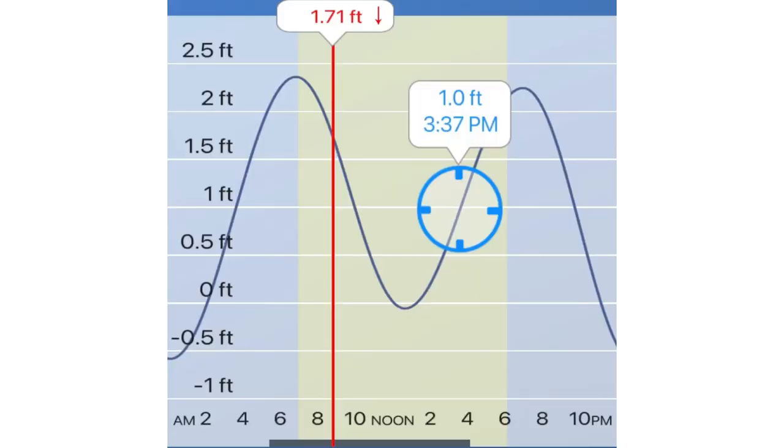Looking at today's tide chart, I'm going to want to fish from around 7 in the morning to around 10 in the morning when the outgoing tide is moving the most amount of water. Avoid slack tide, and then I'm going to want to come back at 3:30 in the afternoon. Probably fish that till 7 on the incoming tide when the water is moving the most. And it's also around sunset.